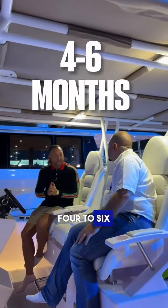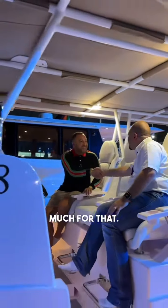If I order this boat today, what is the delivery time and procedure? For normal customization, you can get a boat like this in four to six months. Thank you so much for that.